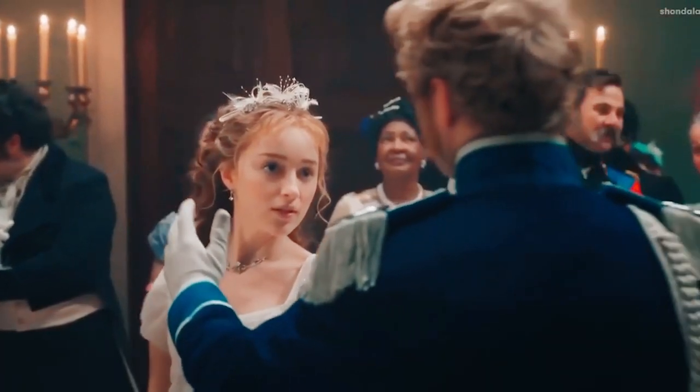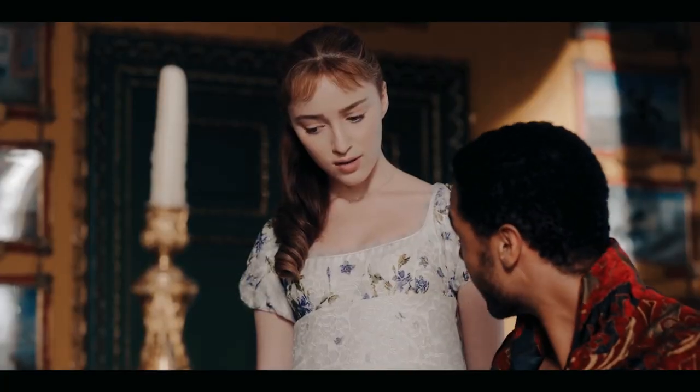Will there be nearly as many dramatic balls in season 2, which will focus on Daphne's elder brother Anthony?